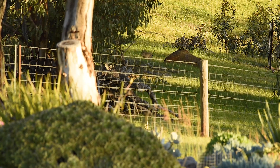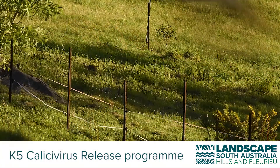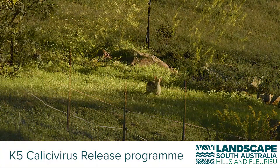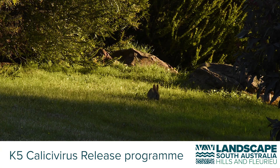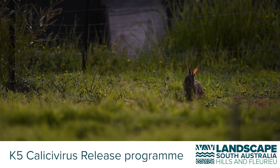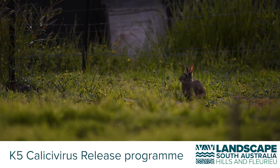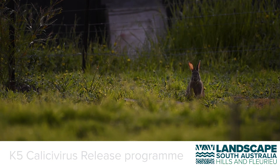Feral wild rabbits have been appearing in significant and concerning numbers across the Adelaide Hills and surrounding areas. To tackle this problem, the Hills and Fleurieu Landscape Board is coordinating the release of the K5 Khaleesi virus. Thank you for registering to be part of this coordinated K5 release program. This video will show you how to prepare for and release the K5 Khaleesi virus on your property.